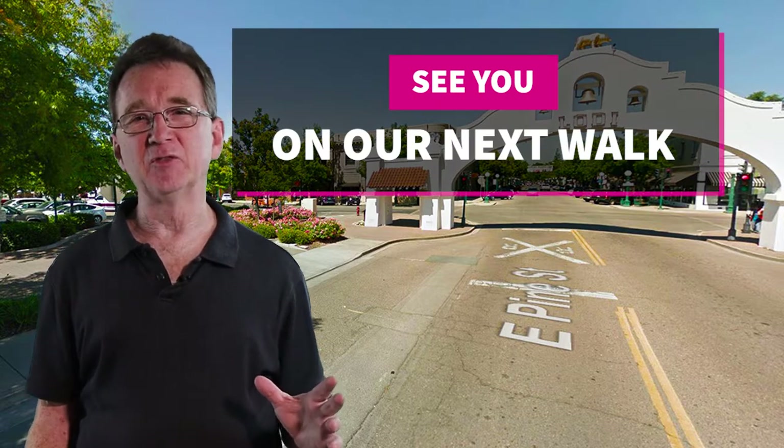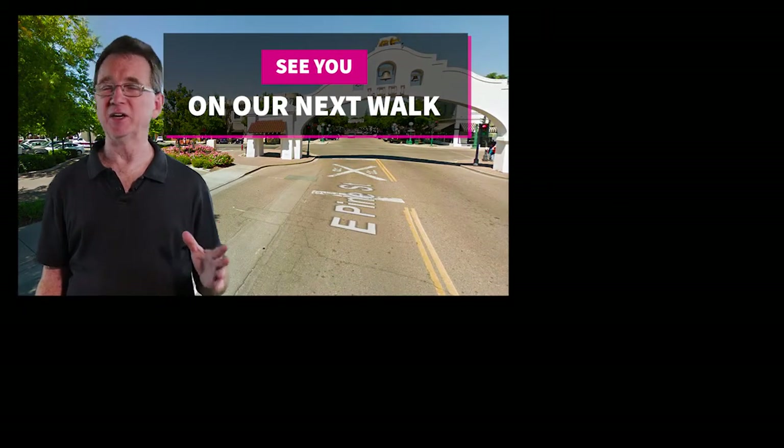Remember to check out the property link in the show notes. And if we mention a property here but it's not in the link, it may no longer be available. If you need an agent or just have questions, I'm here to help and you can find my contact info and website link in the notes.